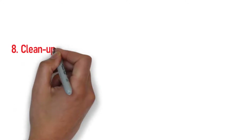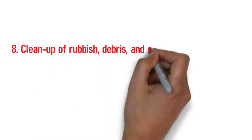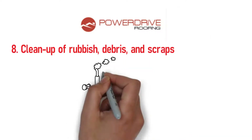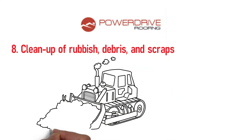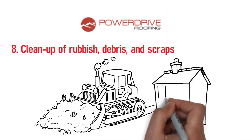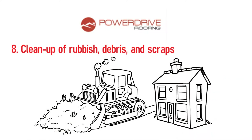Step 8: Cleanup of rubbish, debris, and scraps. All reputable re-roofing companies like Power Drive Roofing will make sure that completed jobs include cleaning the site and surroundings thoroughly, so that debris and scraps do not obstruct the gutter or any part of the roofing system.